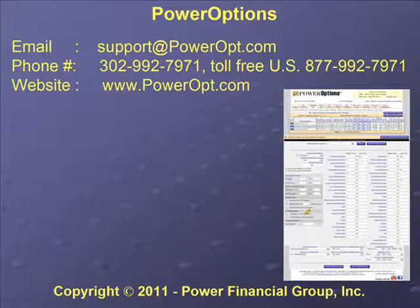The email for PowerOptions is support@poweropt.com — not poweroptionss but poweropt.com. Same phone numbers apply. The website is at poweropt.com.